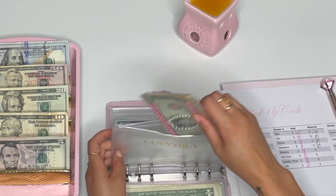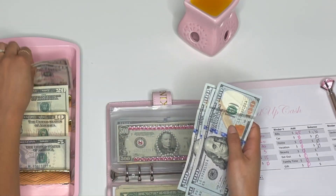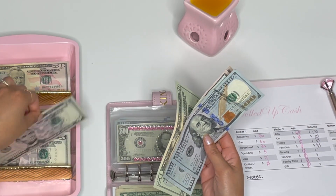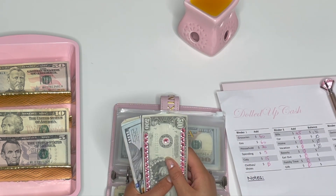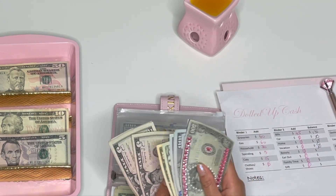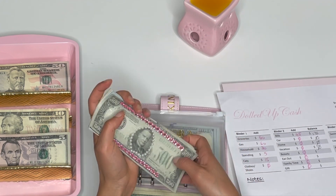Leandra is actually getting a lot more today — she is getting $425. So 100, 200, 300, 350, 400, 420, 425. Let's count up what she has: 500, 600, 700, 800, 900, 920, 930, 940, 950, 960 — she has $960. She will soon be getting a $1K slip!